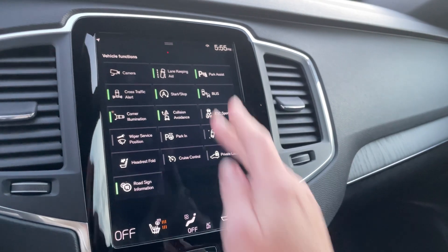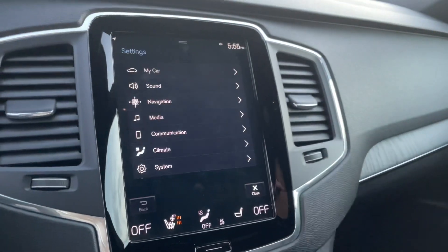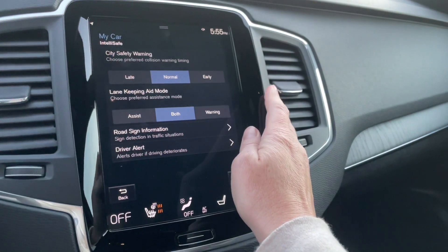Lots of vehicle functions — drop this down, get into your settings, and switch things up however you like it.